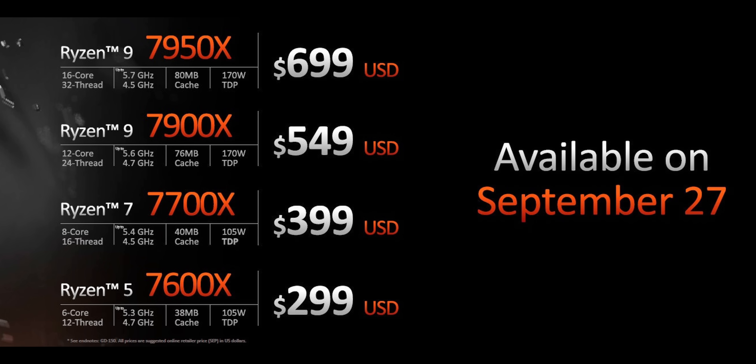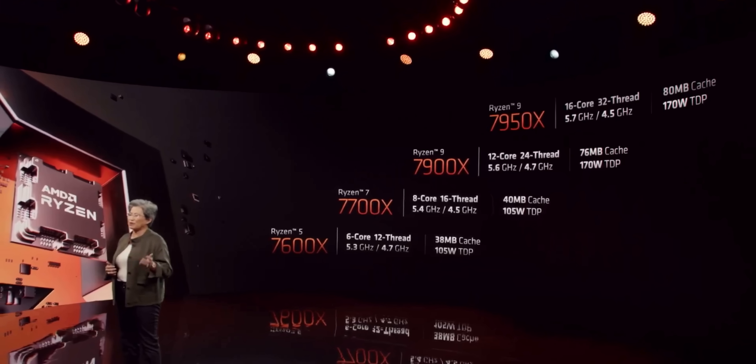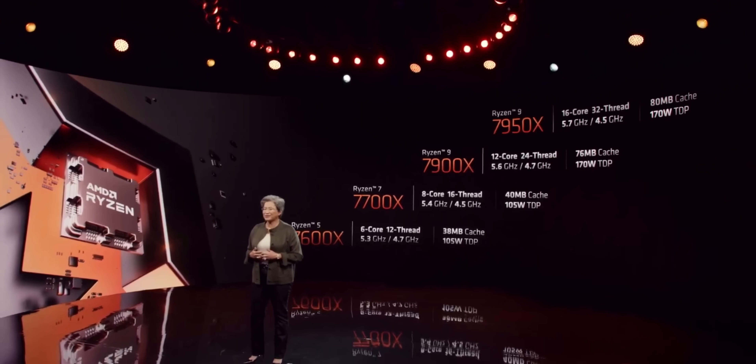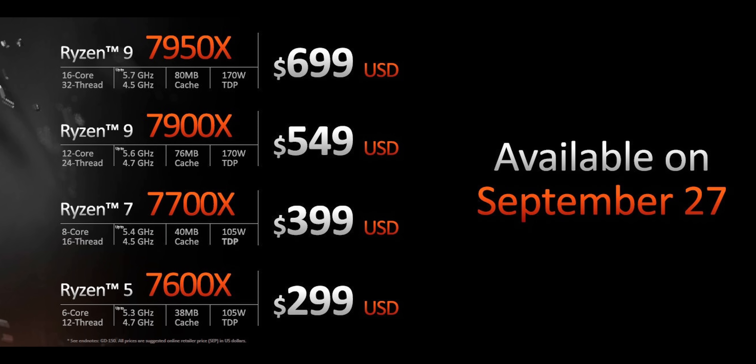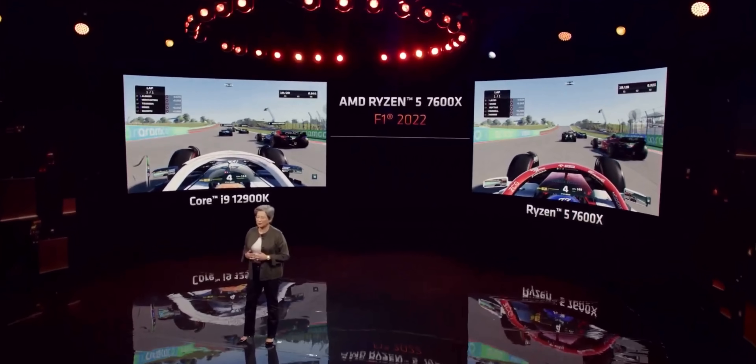One thing that has changed significantly is the clock speeds — this is probably the biggest difference. They've been lifted a hefty amount. This is an area where AMD have struggled to keep up with Intel, who have been comfortably over 5 gigahertz for a while. At this point, AMD has leaped past them by a significant jump. The flagship 7950X tops out at a monstrous 5.7 gigahertz — granted, that's the peak in a single-core, bursty workload. Even the 7600X peaks at 5.3 gigahertz, which hopefully means confident 5 gigahertz performance for gaming.